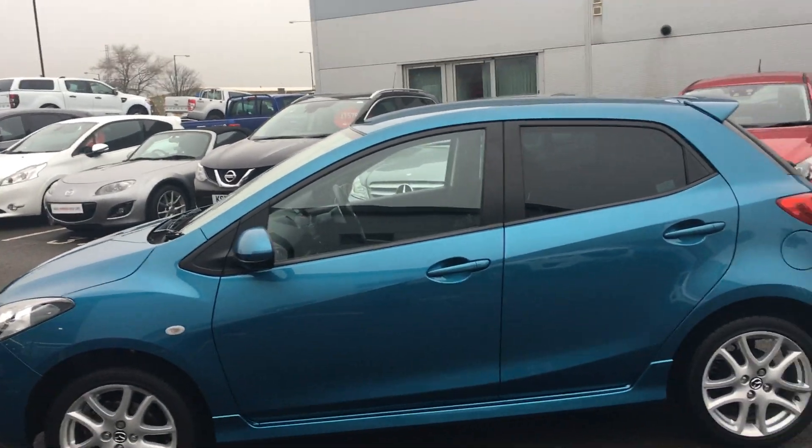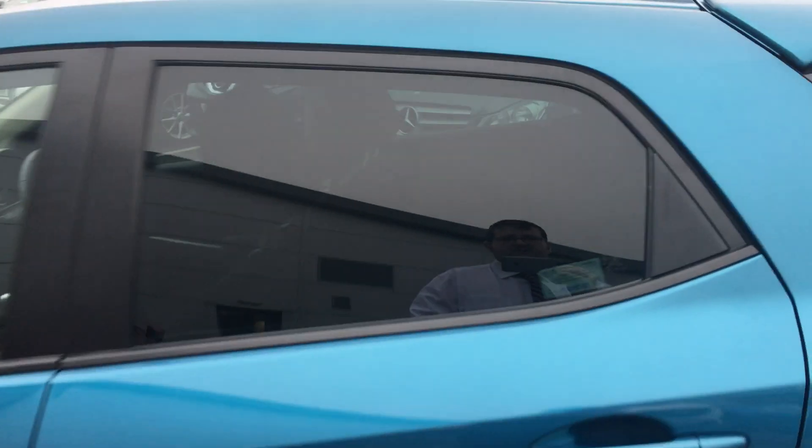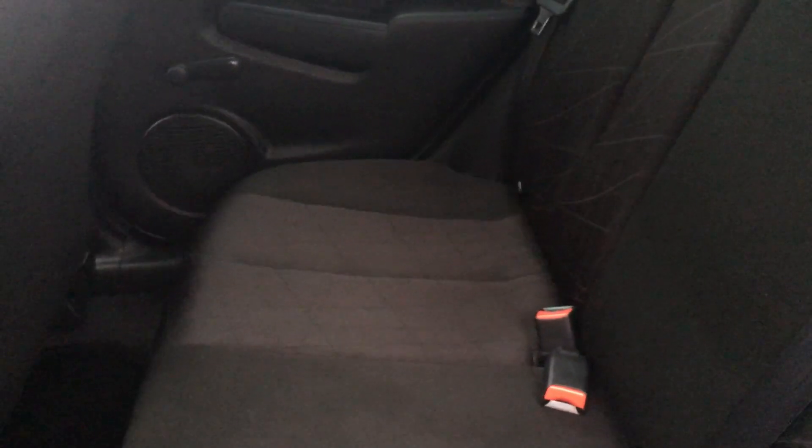Moving around to the back of the car, it does have privacy glass at the rear. If we have a look in the back, you'll see it's got a lovely cloth design to it. The outer two rear seats do come with ISOFIX as well, just to add a little bit of safety if you have any young people.